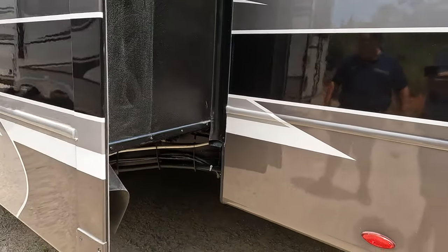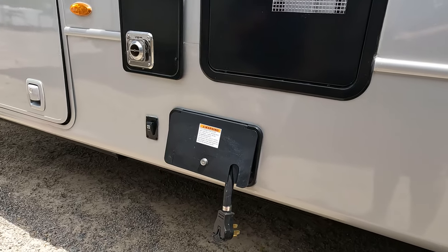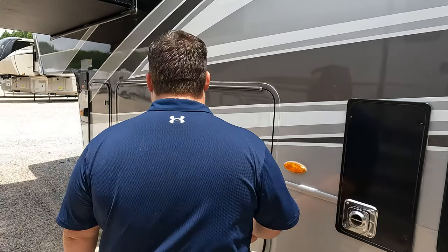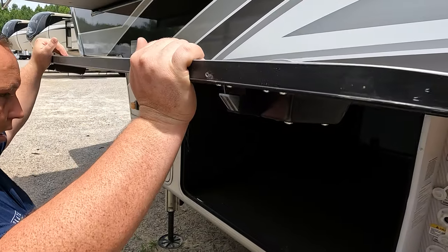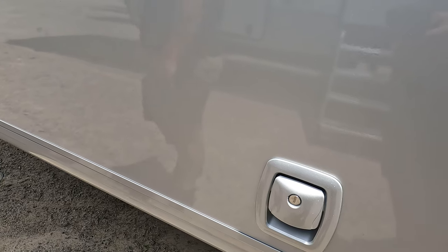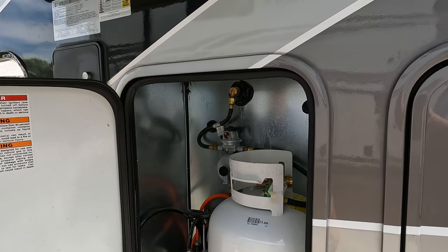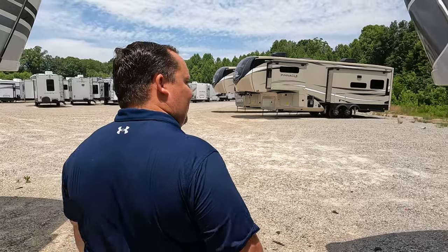Finishing up on the driver's side: there's a 50-amp power cord with an electric reel, tank dump connections, and a 10-gallon DSI water heater — we'll talk about that later. There's also a nice storage compartment, an exterior shower, potable water fill, and black and gray tank flush. At least the access covers are painted to match. Continuing around, there's a propane connection here as well. The outside of this fifth wheel looks great — the inside looks even better. Let's go take a look.